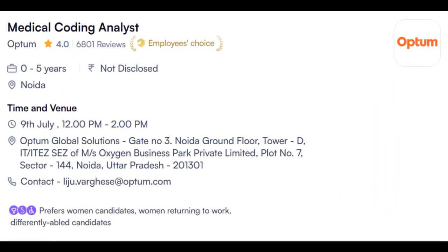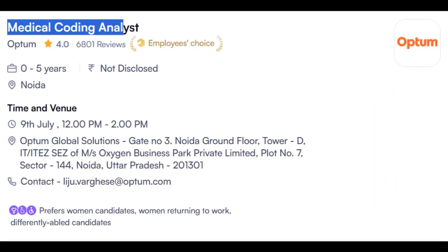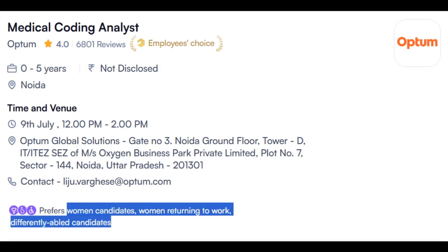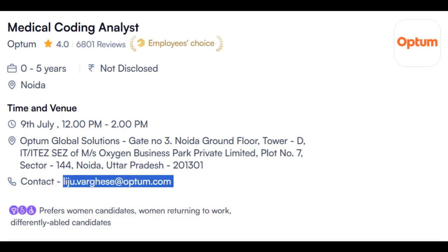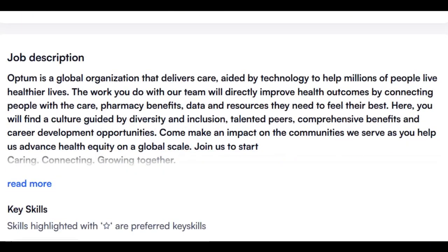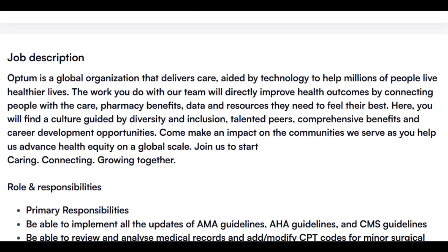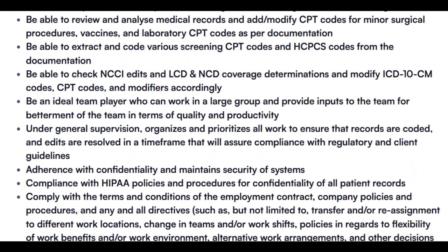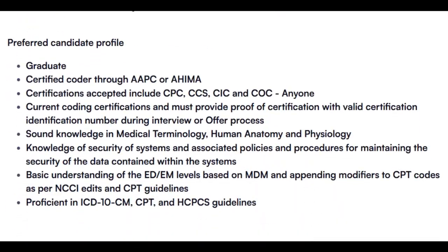The first opening is from Optum HealthCare, hiring for Medical Coding Analyst for the Noida location. The walk-in is on 9th of July. Interested candidates can share their CV to the provided email ID and they may receive a call later. They have a total of 100 openings. This is the job description with roles and responsibilities listed.